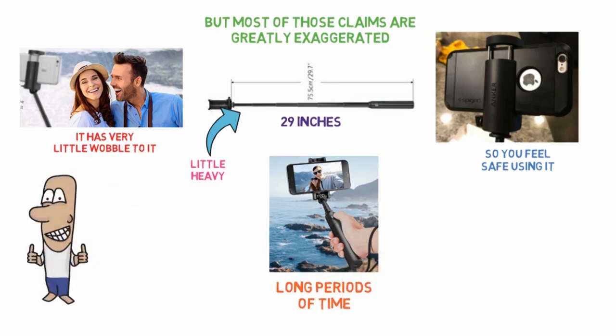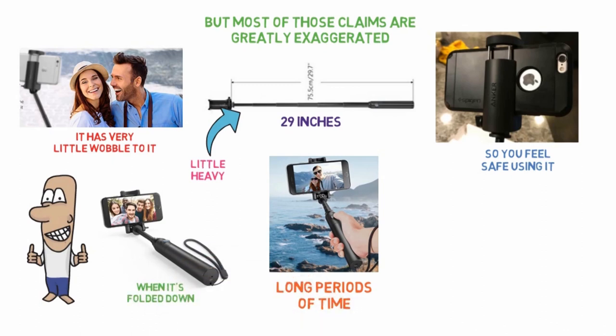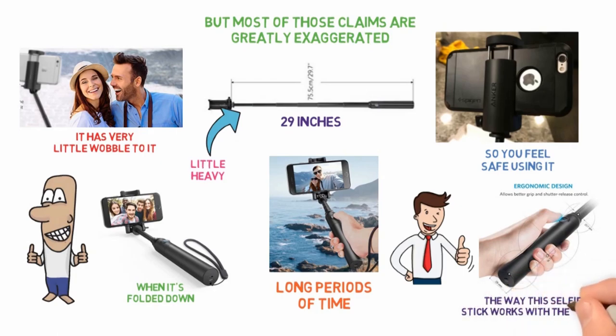One Amazon buyer was pleased with the small size of the selfie stick, especially when it's folded down. Another Amazon customer appreciates the quality of Anker products and the way the selfie stick works with the iPhone.